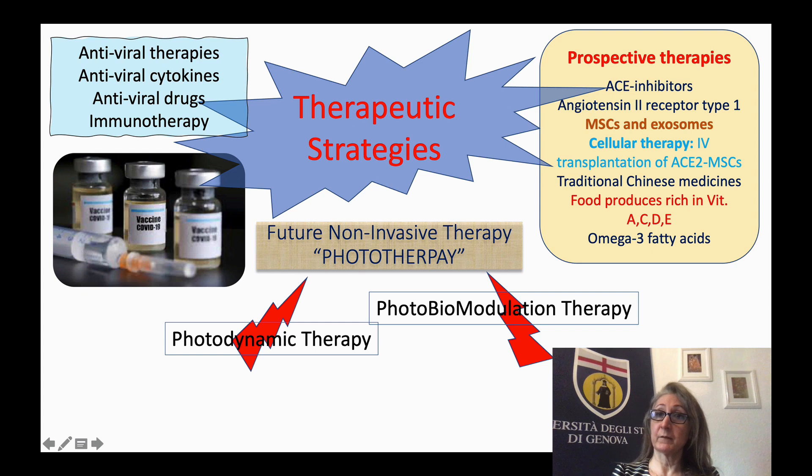We also discussed prospective therapies, which are very important, with many clinical trials looking at ACE inhibitors, angiotensin receptor type 1, mesenchymal cells, exosomes, cellular therapy, and interestingly, traditional Chinese medicine and how it can help in reducing the viral load.